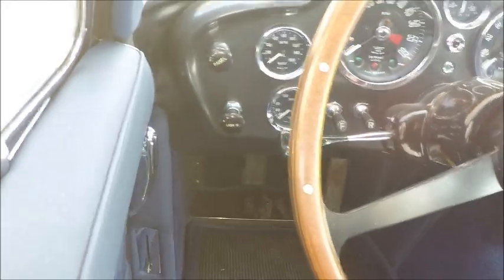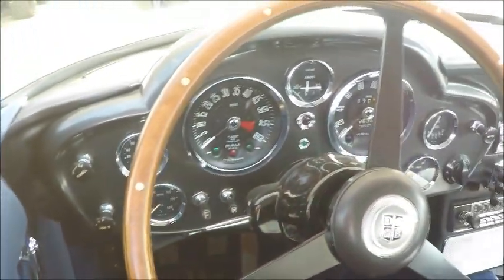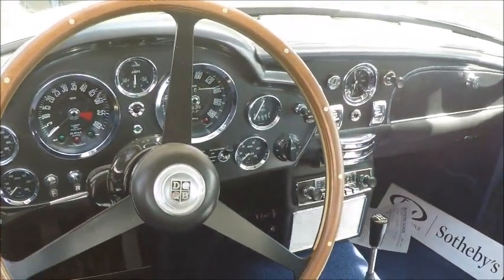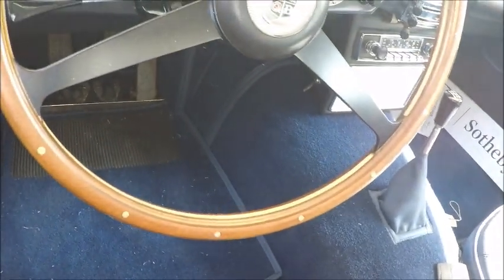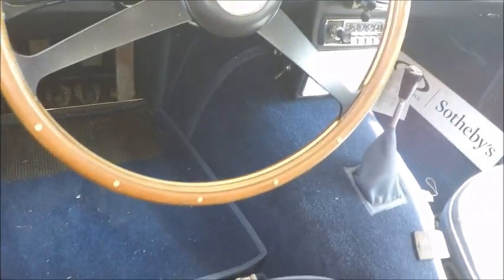The horsepower was 282 and the torque 288 pound-feet at 3,850 RPM. Very business-like dash there, with a five speed manual.